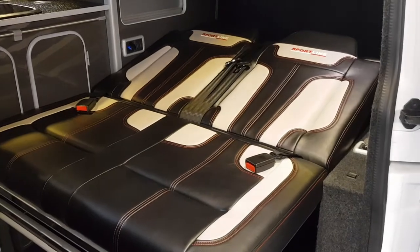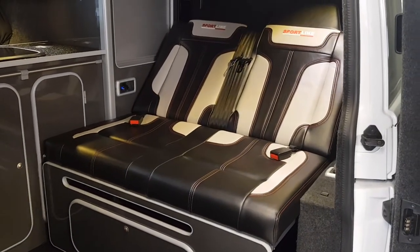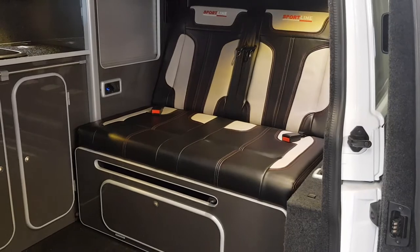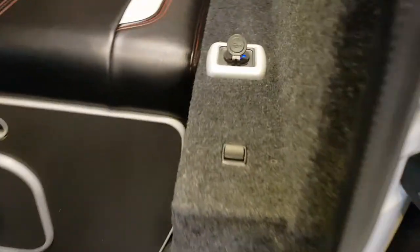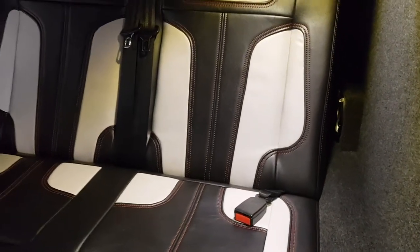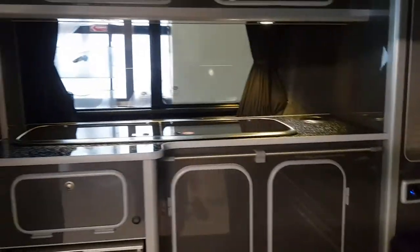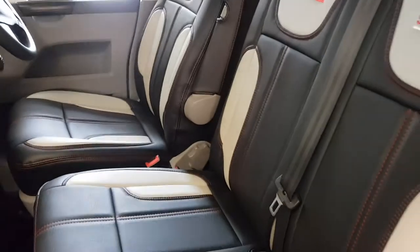You can also operate the bed from the switch down here, so if you're sitting in watching telly you can recline the seat out, then put it back using the switch. There are USB sockets in the back on both sides, and in the front there are sport line matching front seats which all match the rear.